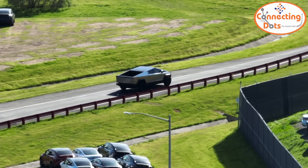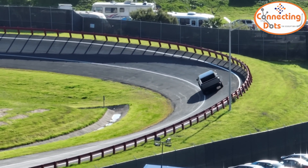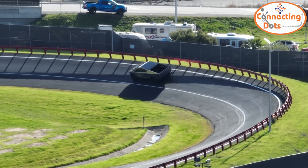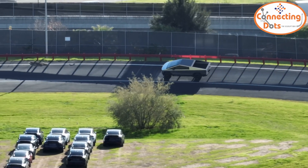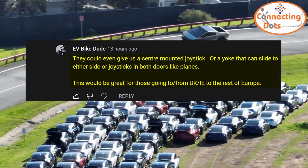Theoretically, they could even move controls to the back seat, or let you control steering and brakes from an app on your cell phone. If Tesla wants to, they could also make the car transformable, so when driving from the UK to Europe, after crossing the channel, you could just move to the other seat and take the controls with you.